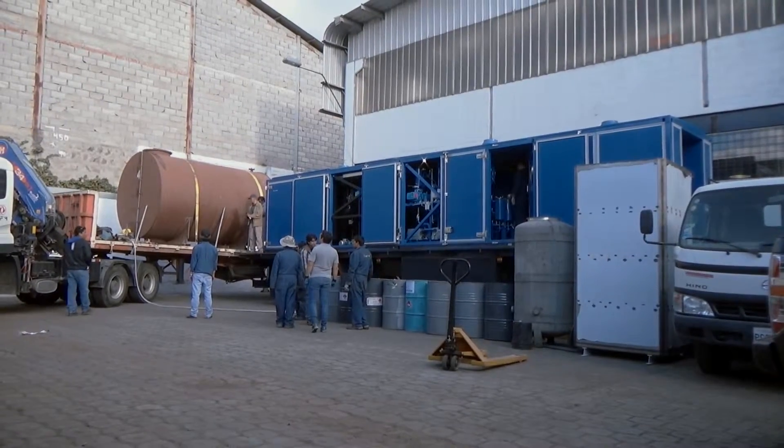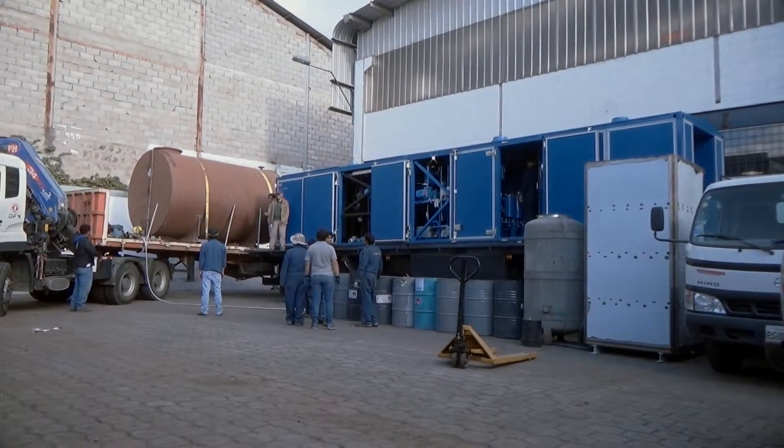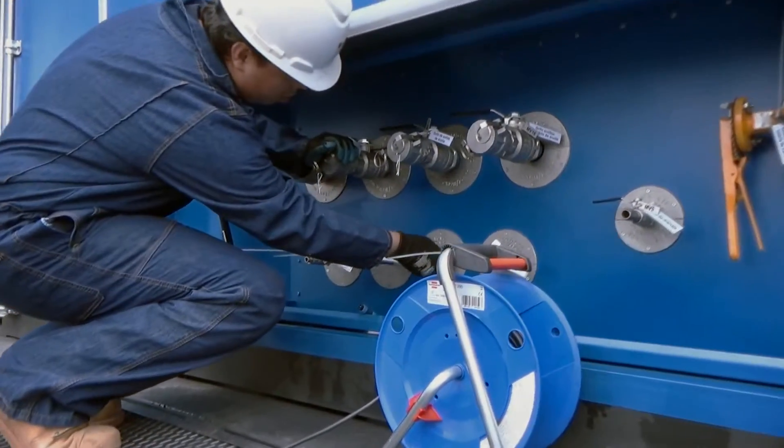GlobeCo developed a new equipment — the CMM-12R unit — that regenerates insulating oil in an online transformer without breaks for reactivation of sorbent.